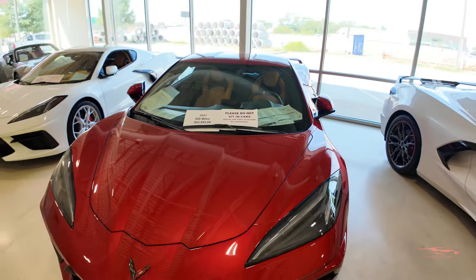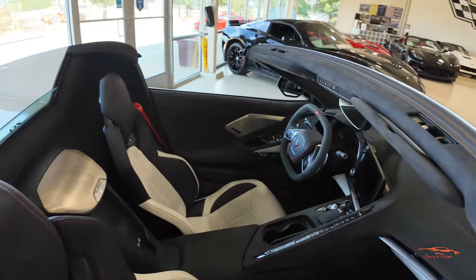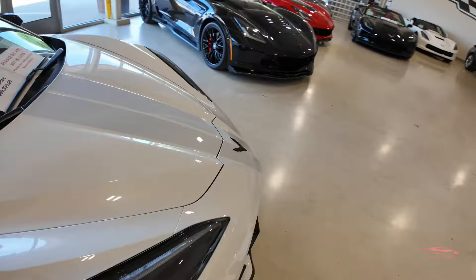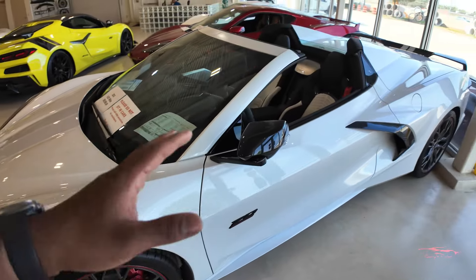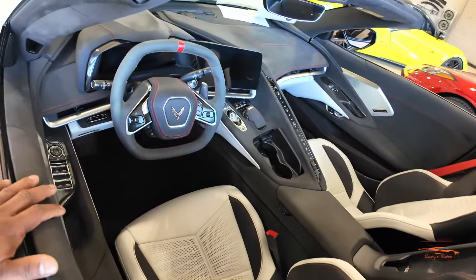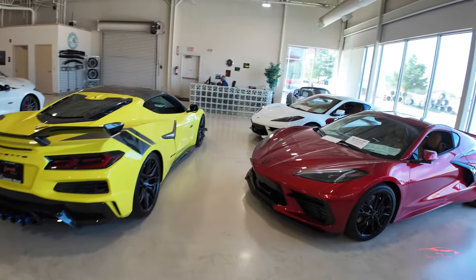Just to mention — this is also a 3LT Stingray. If you guys don't know, all of the 70th Anniversaries with this interior are going to have the 3LT equipment package for the interior. It also has the front lift and cameras as well.